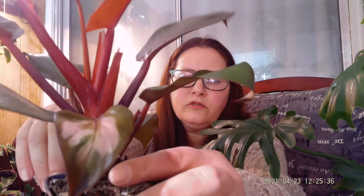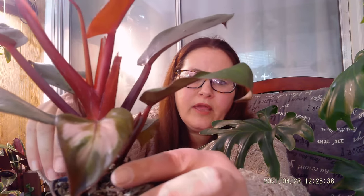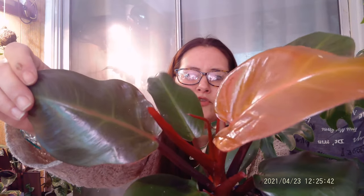The petioles are a deep red, and then the mature leaves are green in color. I'm going to tell you a little bit about the history and the care of this plant, and I hope it helps if you're interested in getting one.